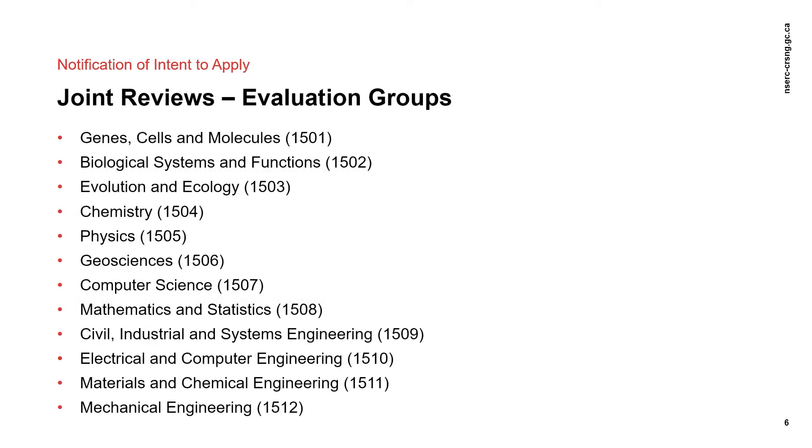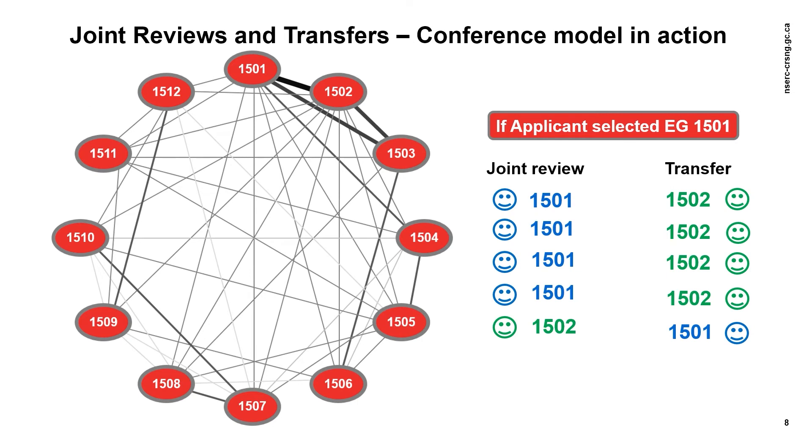Here is a list of all evaluation groups. Applications that cross boundaries of EGs, like multidisciplinary or interdisciplinary ones, are reviewed by a combination of members with pertinent experience from relevant groups. The evaluation group suggested by the applicant is usually the closest to the primary research area. If needed, evaluation group members from other EGs are added based on expertise. The decision to hold a joint review will be based on the content of the NOI, consultation with other EGs, and the content of the full application.